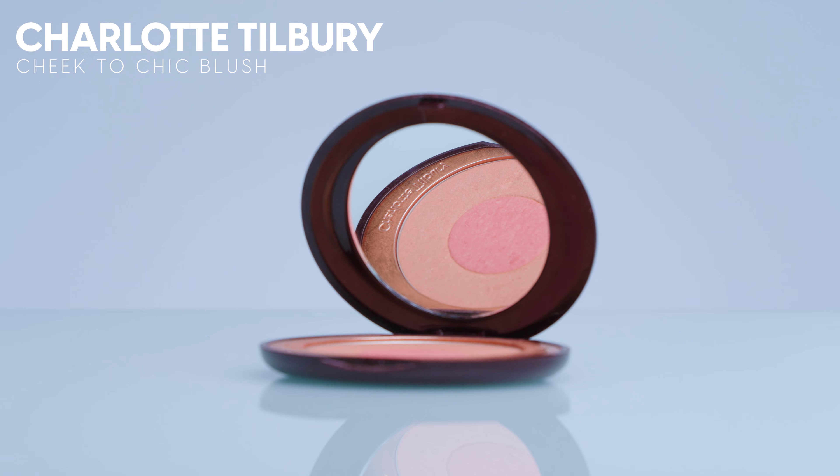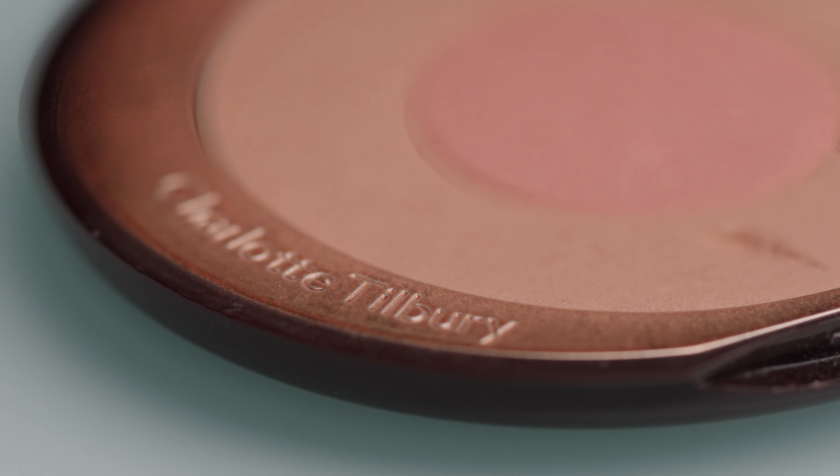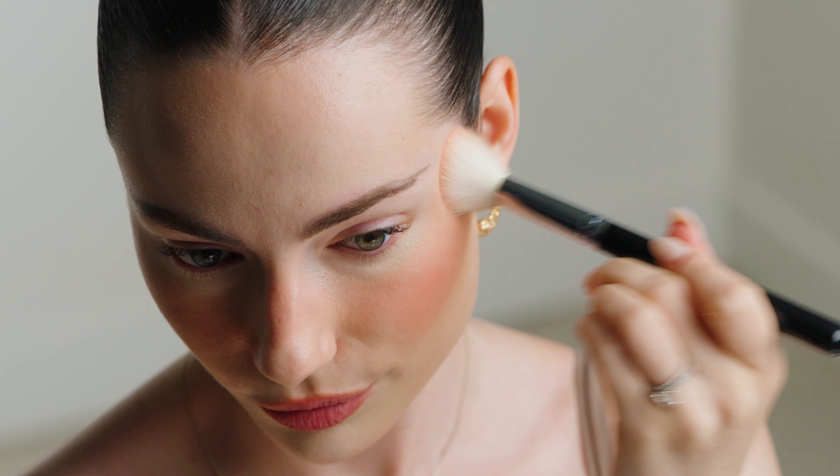If you're more of a powder blush person versus a cream blush person, I would highly recommend these ones. This one in particular is in the shade Ecstasy — this is the Charlotte Tilbury Cheek to Chic Pressed Powder Blush, and I love this shade so much. The reason why I think this is worth it is because I've had this for so long, and it has not even close to hit pan yet. I wear this almost every day because I think the color is just absolutely breathtaking, and I will definitely continue to repurchase this shade. If they ever discontinued this shade, I would be heartbroken.